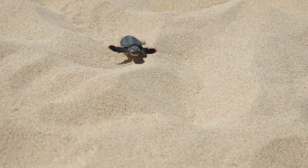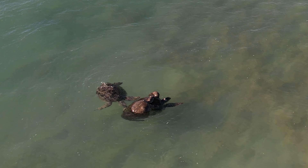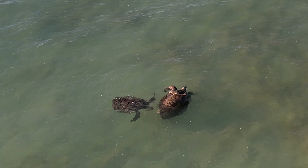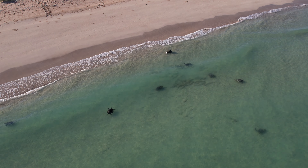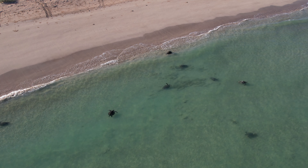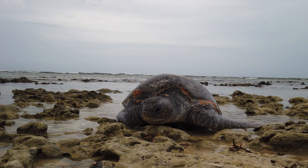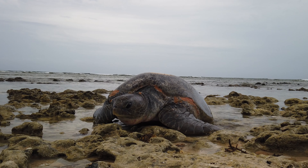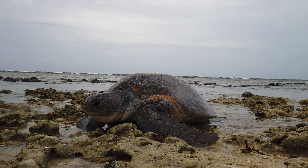The data is also used at a population level so we can determine the number of breeding females that are laying here on the Ningaloo Coast. Turtle monitoring programs such as the NTP need to be annual and they need to continue for decades for us to be able to get the data to see what's happening to our turtle populations. Because these animals take so long to reach sexual maturity and breeding size and age, it could be decades before we see the effect of what's happening on our coastline on our populations. So it is important that we continue to monitor into the future.